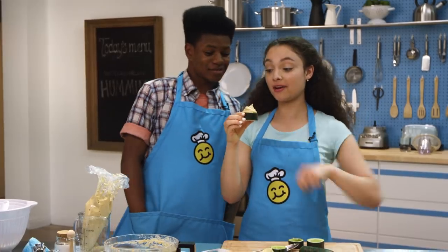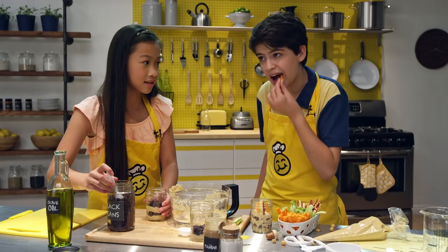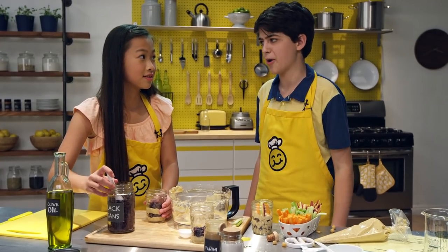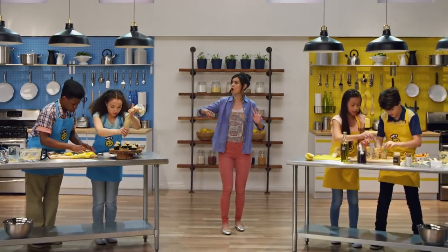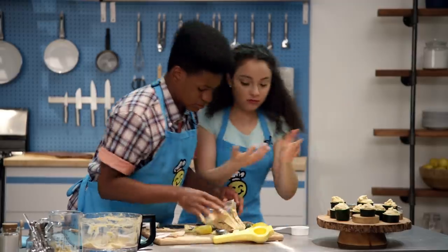That's totally inspired. Yeah, it looks good, too. It looks really good. It just needs a garnish. That's too many ingredients. If this is wrong, I don't want to be right. Five, four, three, two, one. Time's up. Snacks down.